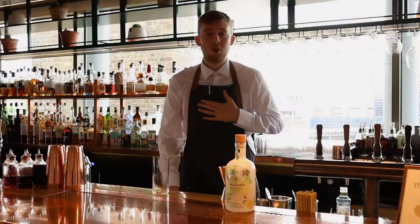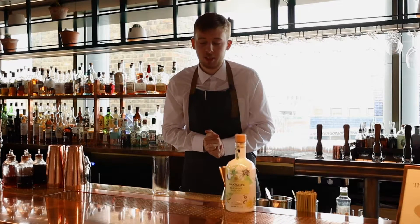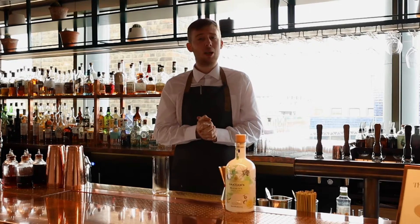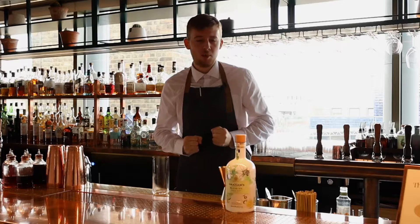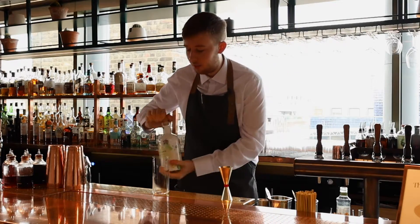Good afternoon ladies and gentlemen, my name is Cameron Moncaster and welcome to the sunny sixth floor here at the Conduit London. Today I'm going to be taking you through our new seasonal cocktail, the Plum Cobbler. As we're going to squeeze out that last bit of sunshine at our rooftop bar, we're going to go with a nice low ABV refreshing serve for you.